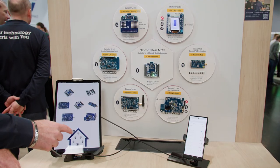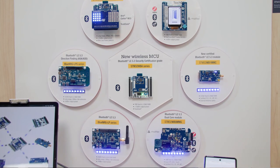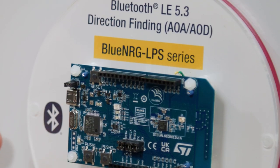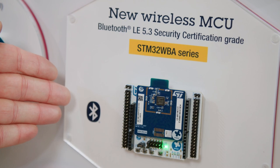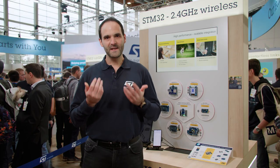Behind me is the ST wireless microcontrollers wall where we showcase our whole portfolio — from the Blue Energy series of MCUs tailored for entry-level and cost-intensive applications, to the STM32WB and STM32WBA series offering the best level of performance and applicative flexibility. In this specific demonstration,